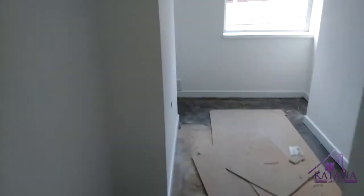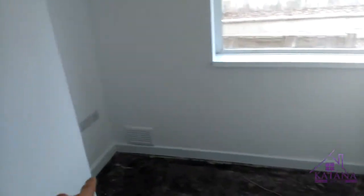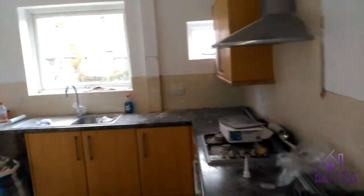Behind the kitchen there's a little living space. We're going to have a small sofa there and a TV in the corner. We're also going to have to convert this window to a fire escape window, so you need a way to exit without going through the kitchen.